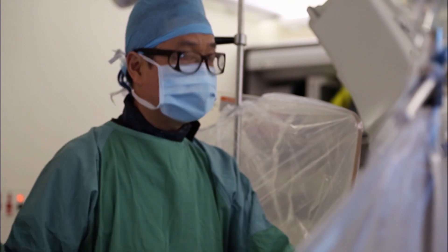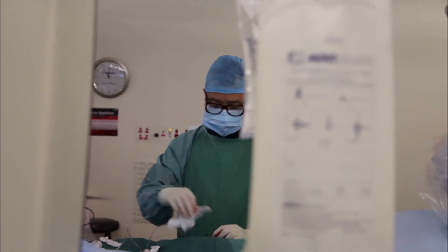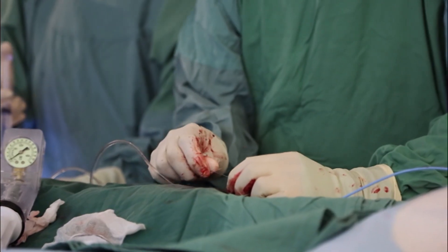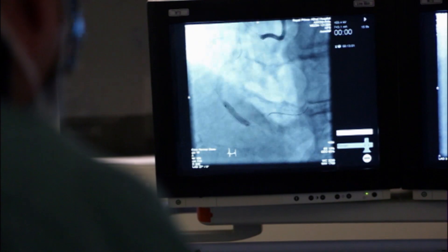Cardiologist Martin Ng describes himself as a plumber who keeps people's pipes open and their pumps operating. He inserts stents in blocked arteries to prevent heart attacks. We open up the blockage using a balloon and then we deploy a metal scaffold called a stent to hold that artery open.